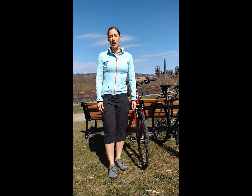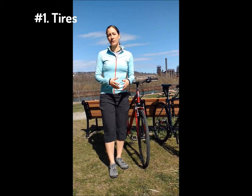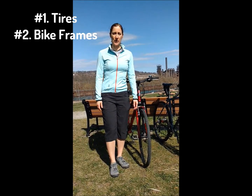And we've been asked a lot: what is the best bike for the trail? We covered what's the best tire size for the trail in our previous video, and today we're going to look at bike frame. So what's the best bike frame for the trail?